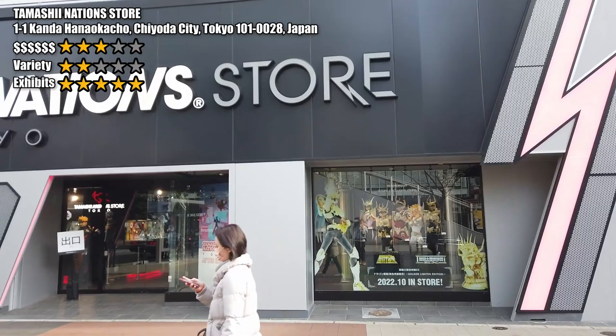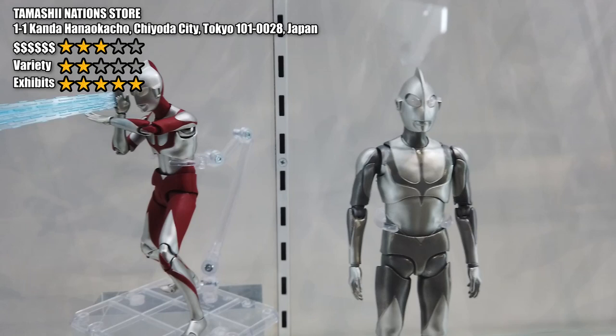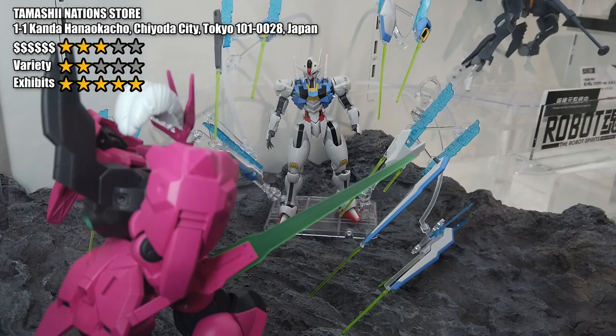The first place we are going to is Tamashii Nations store, which is located just next to the JR station in Akihabara. What's special about this store? Most obviously, it is one of the official stores opened by Bandai. It has a lot of display areas showing all the newest SH Figuarts, Robot Tamashii, and Metal Build items, displayed beautifully with dioramas in the shop.